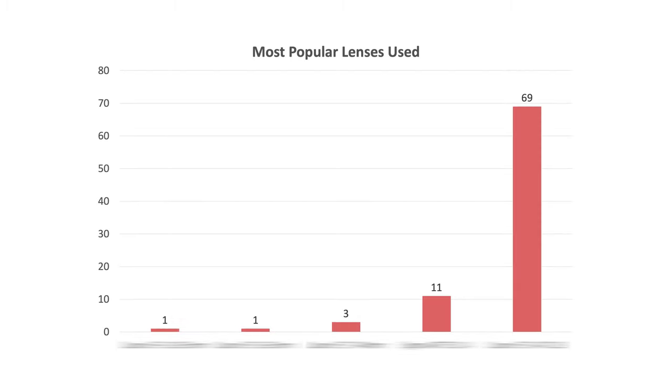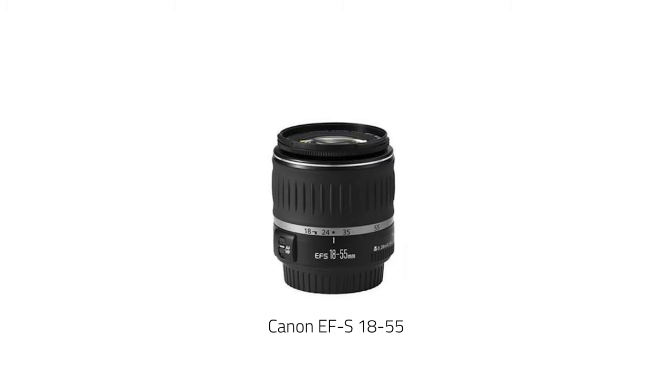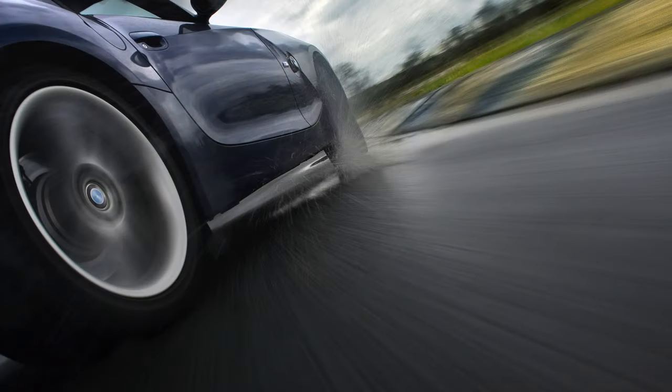With that out of the way, we have an equal 4th and 5th place: the Canon EFS 18-55mm. That's right, Canon's el cheapo kit lens, because that lens was used to take this super risky, high-speed sacrificial shot here.